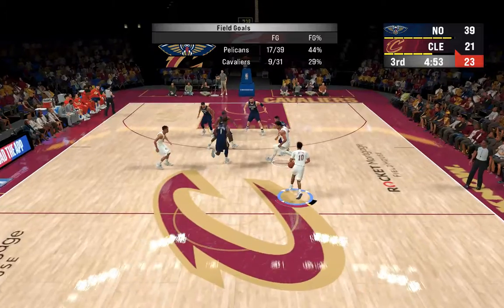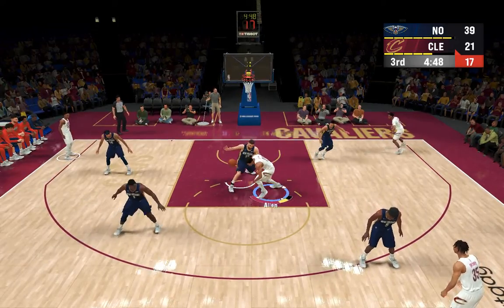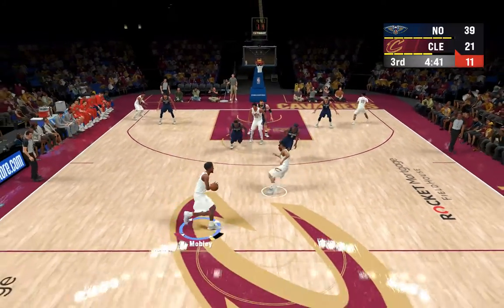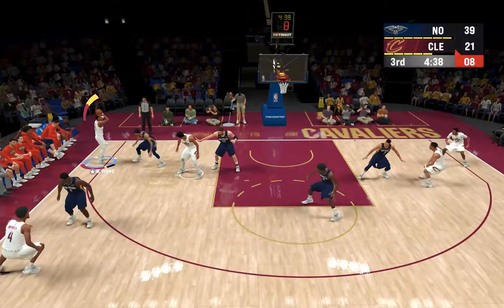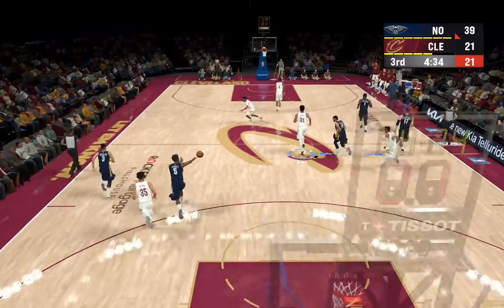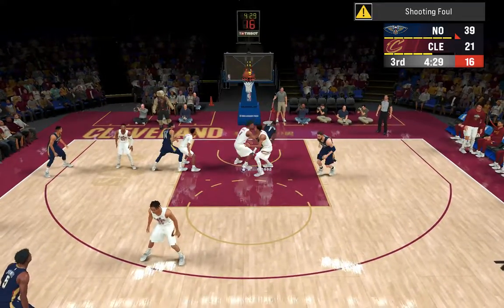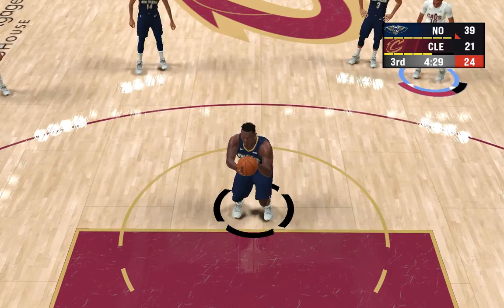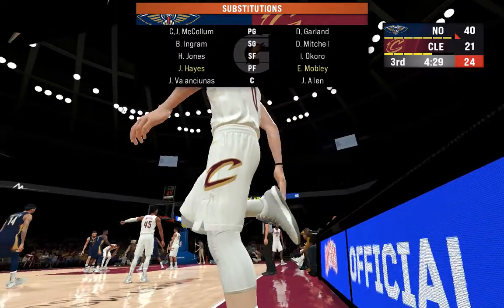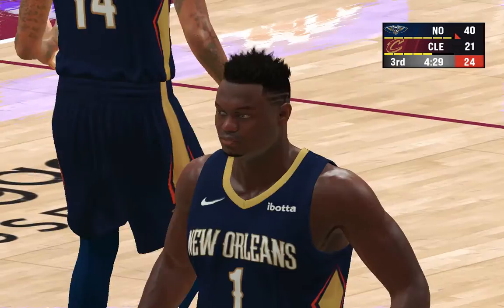High post Allen — passes it to Mobley. Here's Mitchell — the three-pointer, no good. Overall, they're getting slightly out-rebounded. New Orleans shooting their fifth and sixth free throws of the game — that free throw good from Williamson. We first heard about Williamson in high school due to his dunking ability — now he's a full-fledged star on the rise. The Cavaliers making a change — Love checked in.